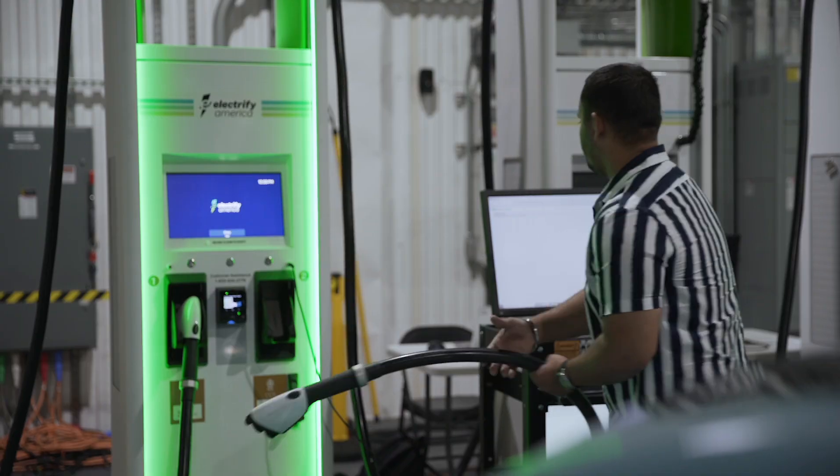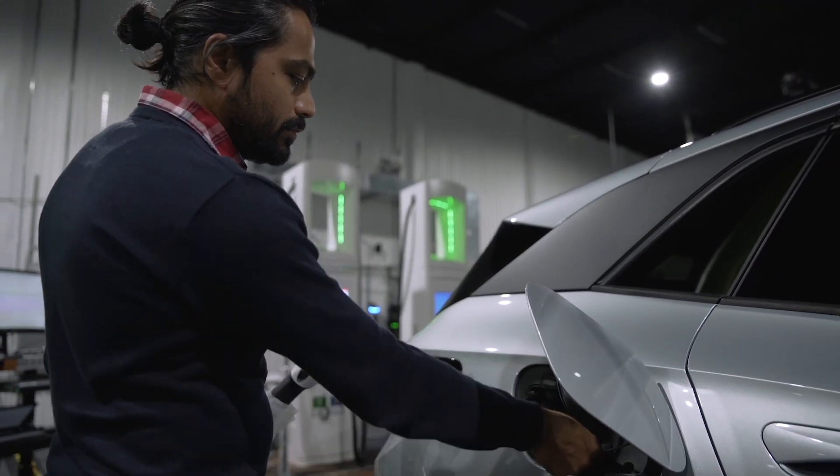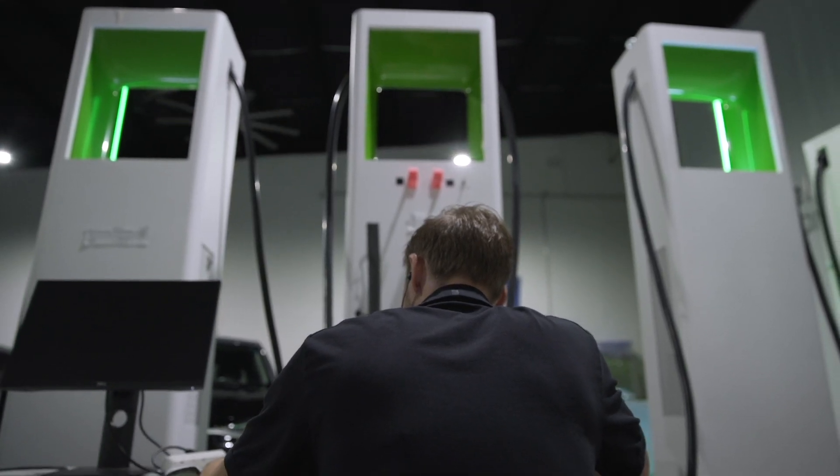The team at the Center of Excellence is a group of engineers — test engineers, software engineers, hardware engineers, and electric vehicle interoperability specialists — and they work jointly on new products and apps and our backend and all the ancillary systems that are important for electric vehicle charging.